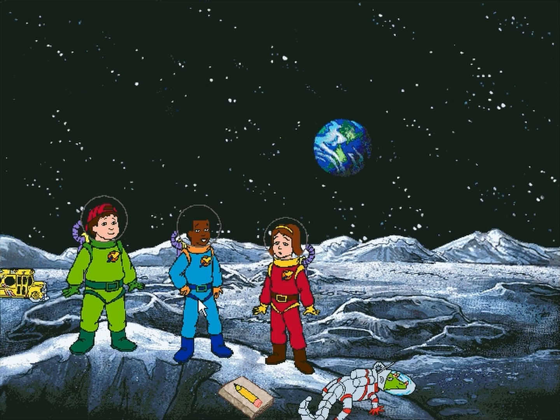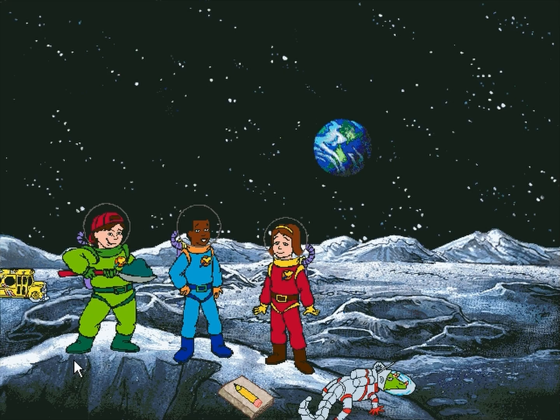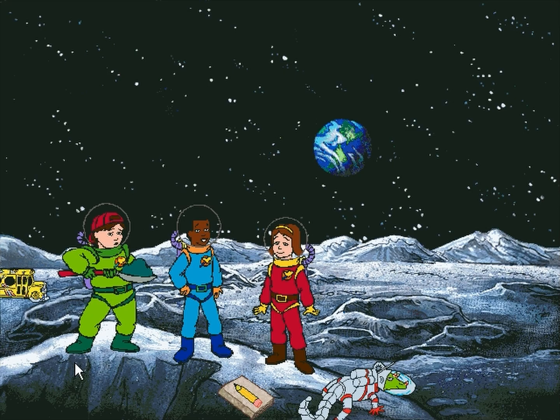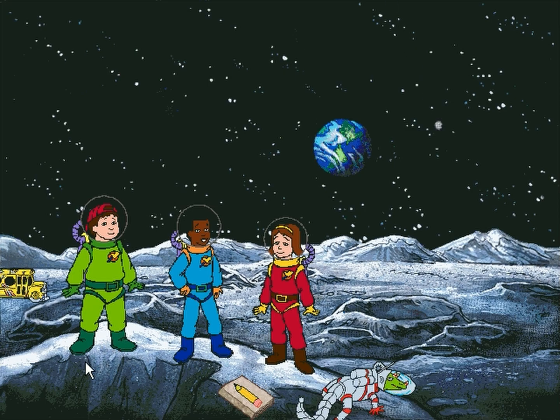You know what the moon reminds me of? Hey, this isn't green cheese. See what happens when you click around. Click on the what's-it over there to play a game. Click on Tim's sketch pad to do a very interesting science experiment.